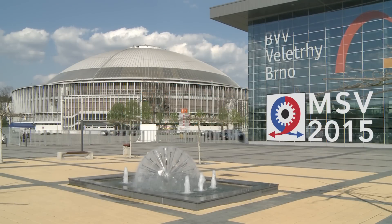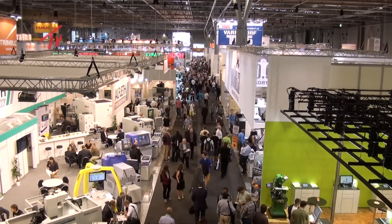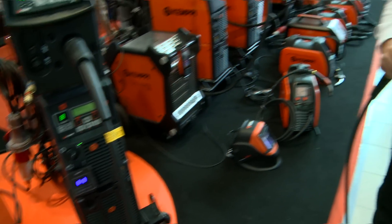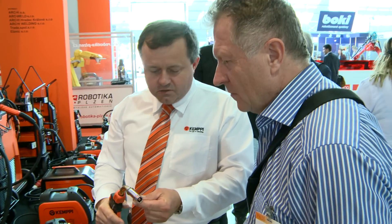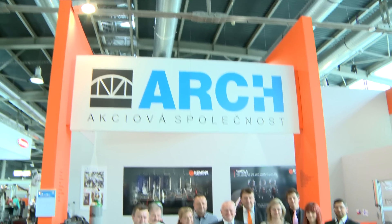The Brno International Engineering Trade Fair is the most important industrial trade fair in Central Europe. This 57th year of the fair was a window onto the future of the industry. It was attended not only by hundreds of companies of world renown, but also by a whole series of specialists and important guests.